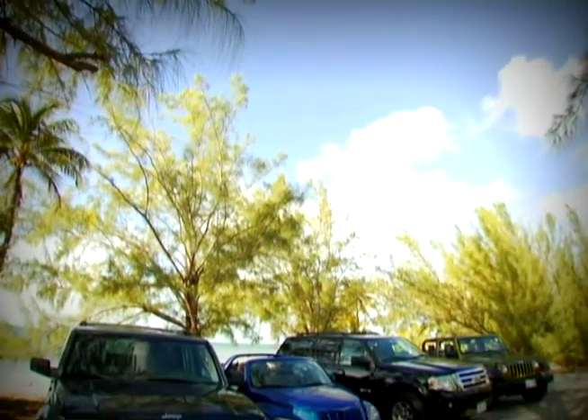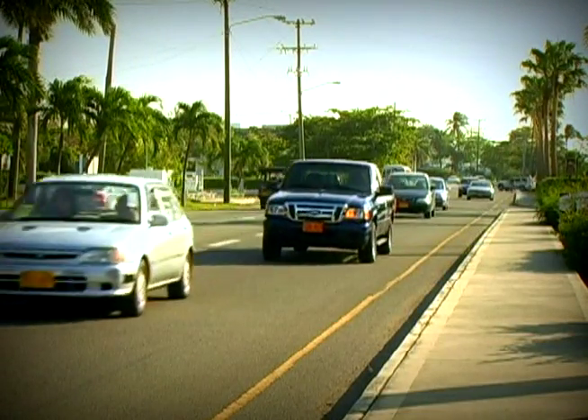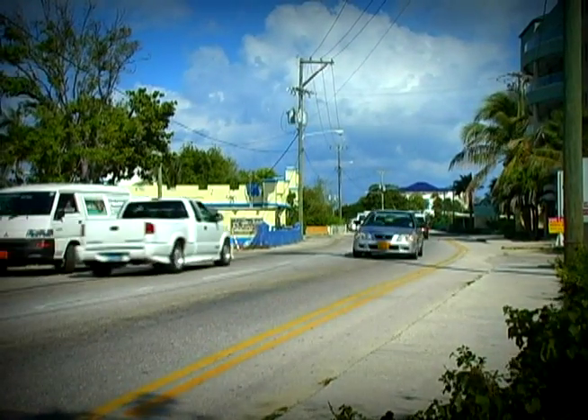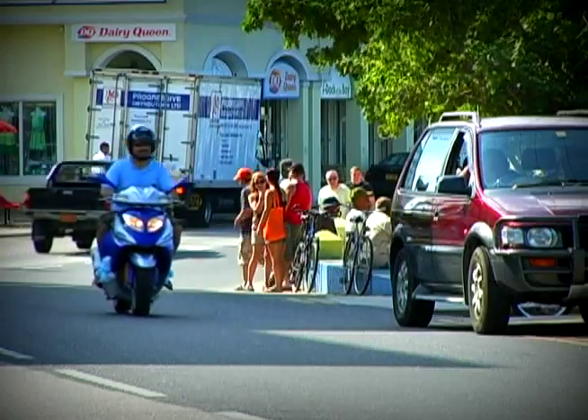Most people prefer to see the island from the comfort of an air-conditioned vehicle. It will take at least an hour to get from one end of Grand Cayman to the other, so if you plan to travel far, renting a vehicle is your best option. If you only plan to explore your neighborhood, rent a bicycle or an economical scooter.